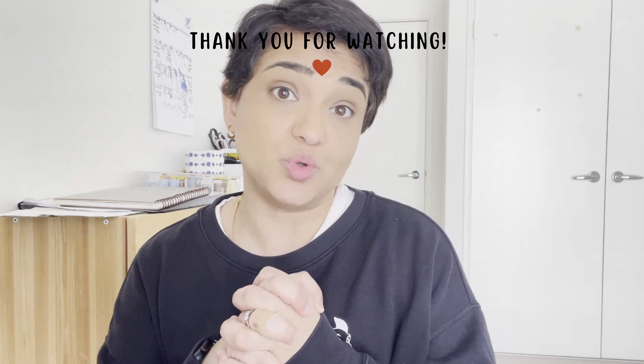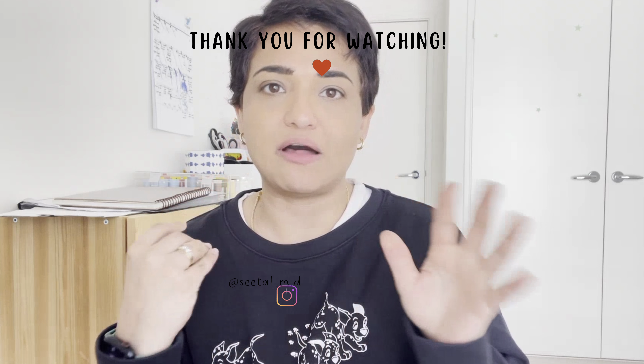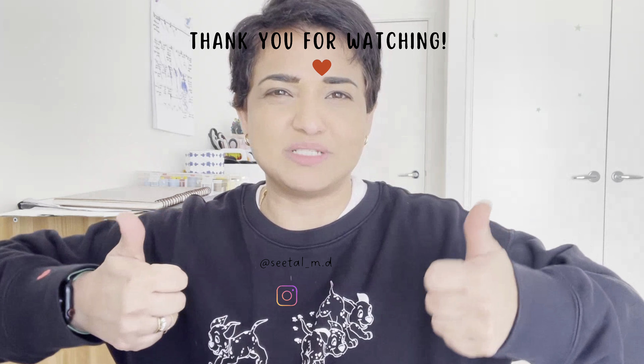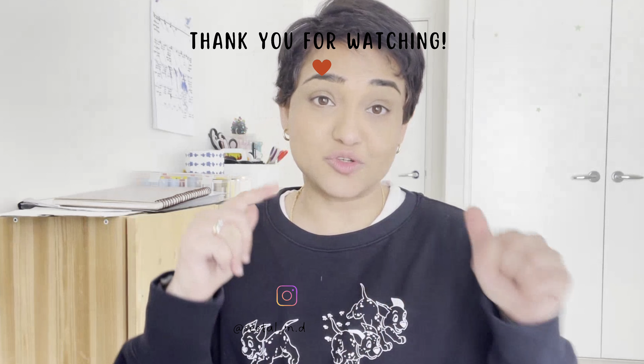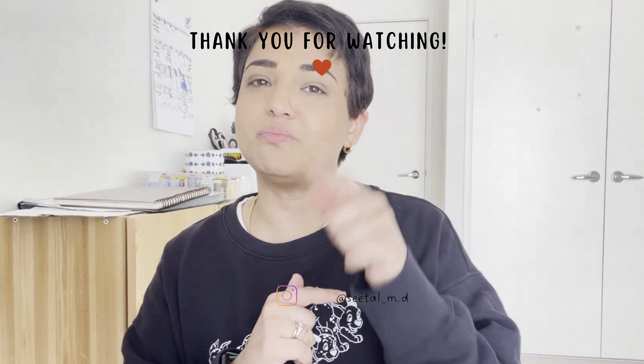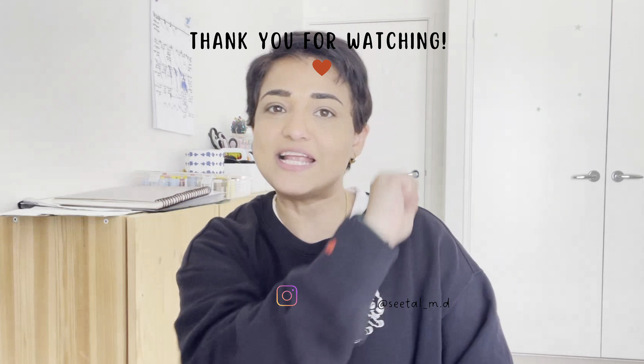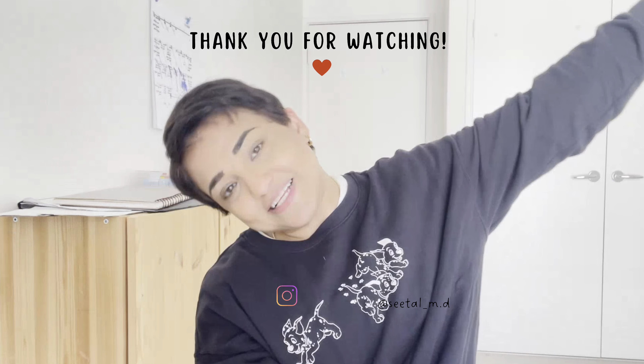And there you have it. Remember, understanding fabrics not only helps you make more informed choices as a consumer, but it also plays a huge role in learning the sustainability side of the fashion industry. I hope you enjoyed this video. If you found it helpful, give me a thumbs up, subscribe, and hit the bell notification button so you don't miss another video. Keep creating — I'll see you in my next video. Bye!